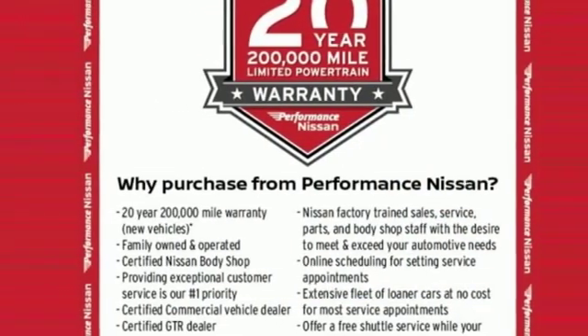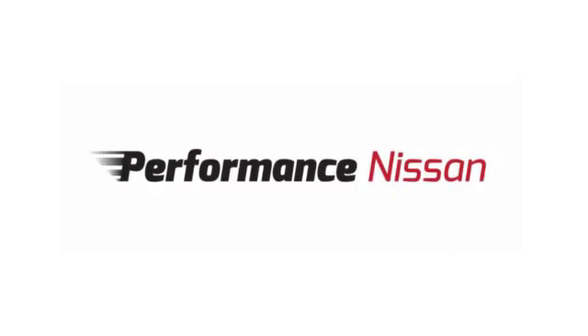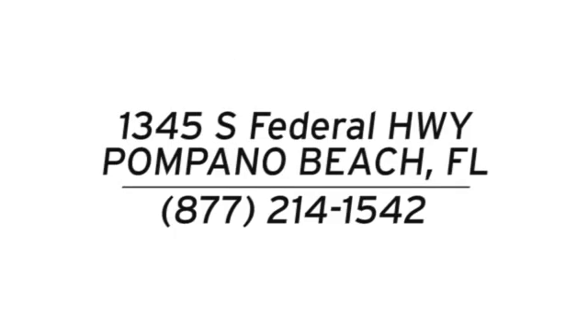Nissan excites the senses. Take it for a test drive today. Stop in and see us at Performance Nissan, conveniently located at 1345 South Federal Highway in Pompano Beach.